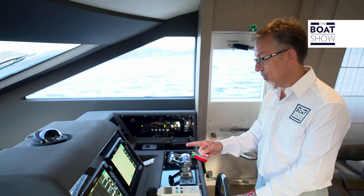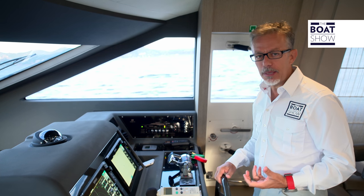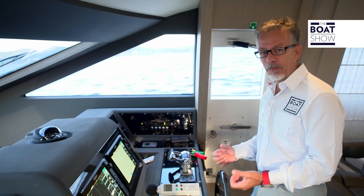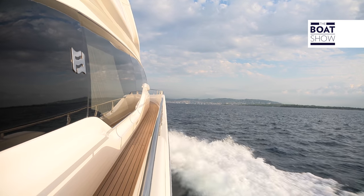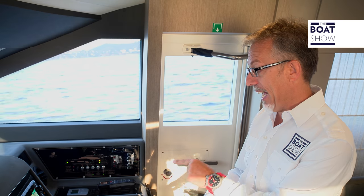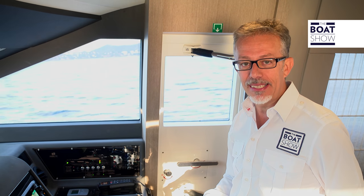You feel it especially now that we've gone from 15 to 20 knots. The thrust is almost overpowering, but this is very enjoyable — it's enjoyable to feel that you have so much power available and the engines so reactive. I push the engines to 1,950 RPM, and we are still in cruising speed. The speed has increased to 25 knots, and consumption is 280 liters an hour.